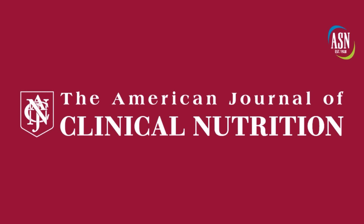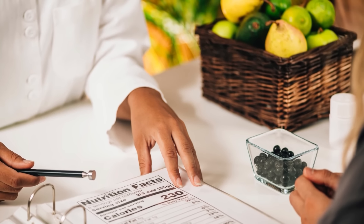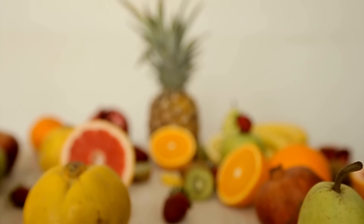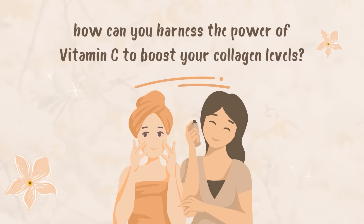For instance, a study published in the American Journal of Clinical Nutrition found that higher intakes of vitamin C were associated with a lower likelihood of having wrinkled skin and age-related skin dryness. Another study in the journal Nutrients revealed that vitamin C supplementation improved skin elasticity and reduced the appearance of wrinkles in middle-aged women. The evidence is clear: vitamin C plays a crucial role in maintaining youthful, radiant skin. So how can you harness the power of vitamin C to boost your collagen levels?